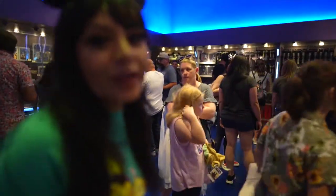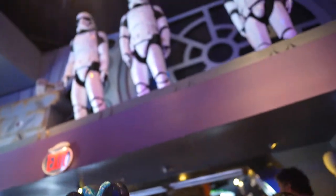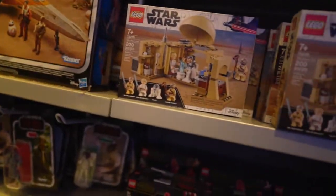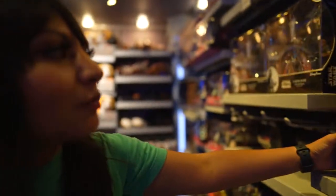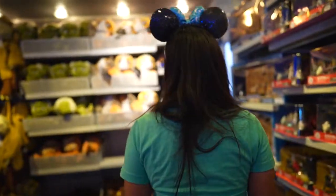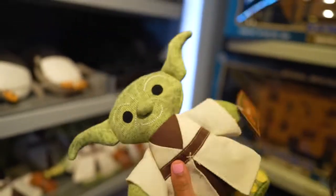The first section of the store is filled with merchandise — Legos, all your collectibles and toys are in this first section. There are Lego sets and figurines, and you can even pick up an X-wing fighter. This is the best store ever!